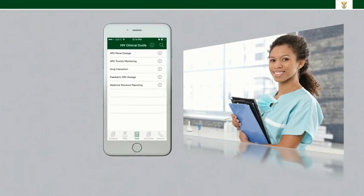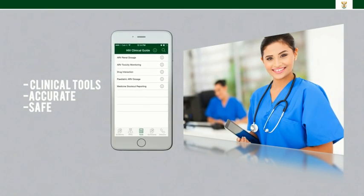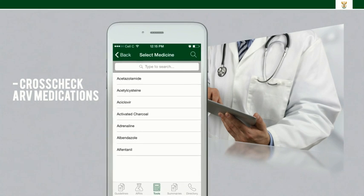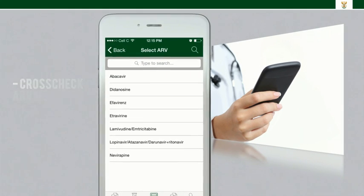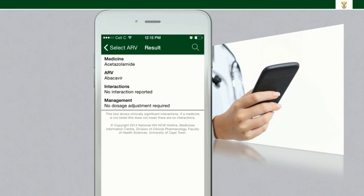The app also has useful clinical tools to assist healthcare workers in accurate and safe decision-making according to the national guidelines. The drug interaction tool allows healthcare workers to cross-check ARV medications with any medicine on the National Essential Medicines list to see if there are any interactions. Information has been supplied by the Medicines Information Centre, and this is the first of its kind for the country.